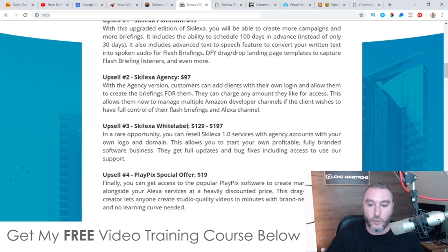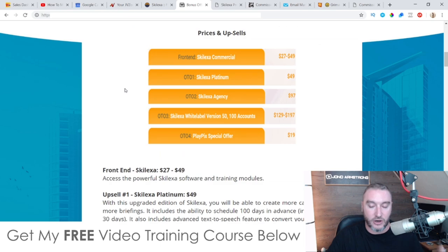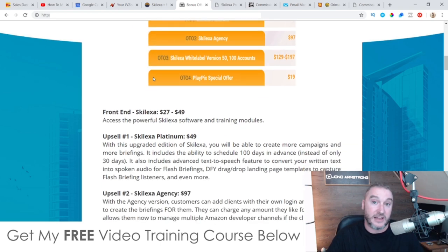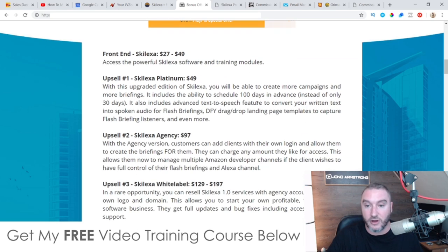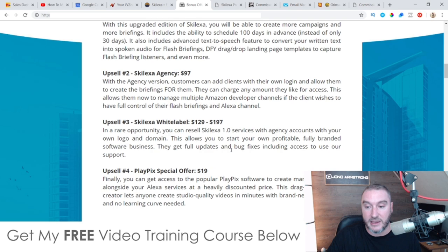Upsell number three is Skelexa White Label at $129 or $197 depending on how early you get into this. In this rare opportunity, you can resell Skelexa 1.0 services with agency accounts under your own logo and domain. Basically, you can take this whole Skelexa product, rebrand it, put your own name and logo on it, and go and sell it as if it is your own product — these guys have done all the development work for you.